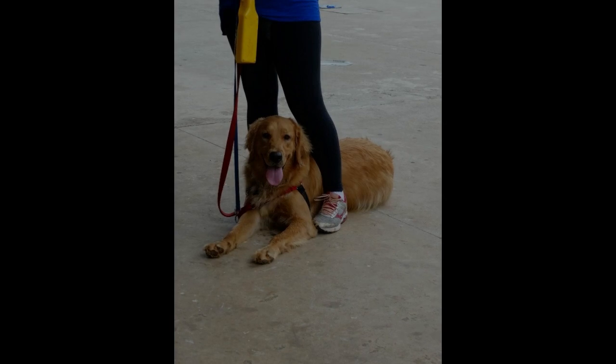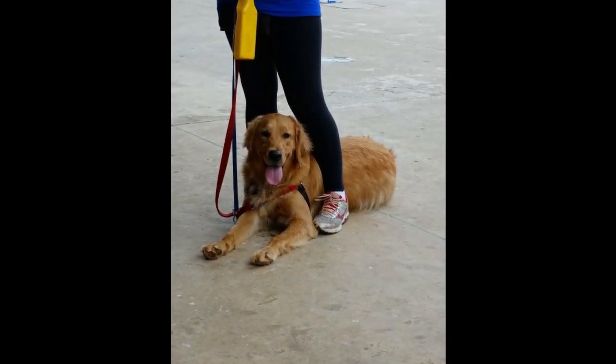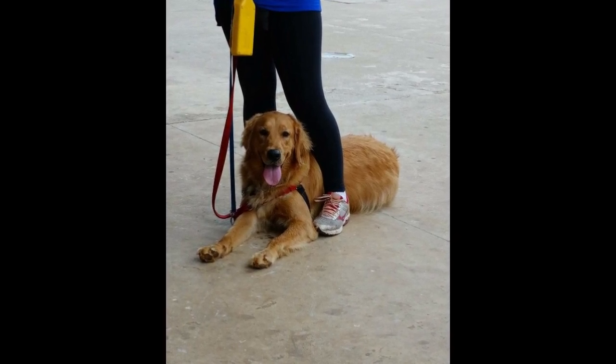Provide stimulation. Just like humans, when dogs don't get enough mental and physical stimulation, they can feel bored or depressed. Engage with your pet dog and take your dog to explore new places.